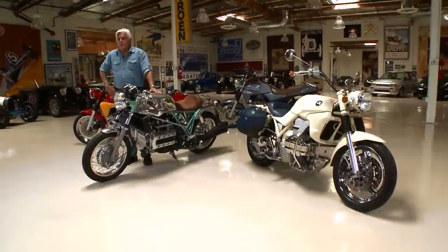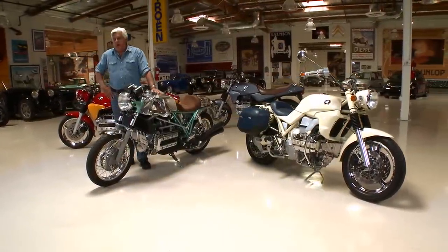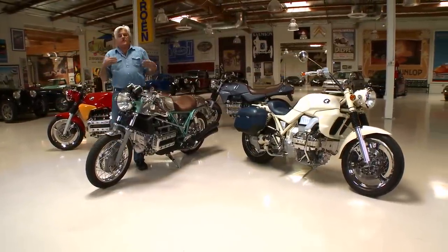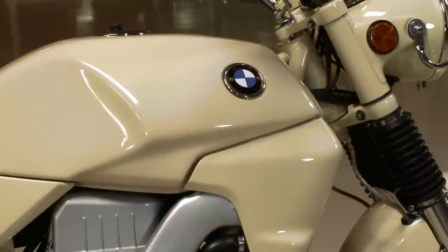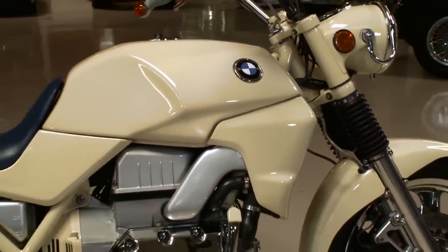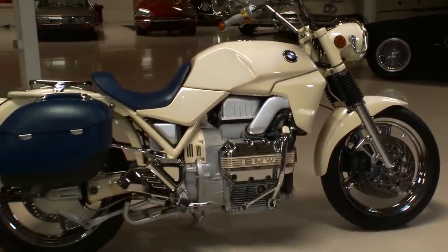Welcome to another episode of Jay Leno's Garage. Today we're talking about motorcycles once again — we love motorcycles. The fun part about riding in Southern California is when you go to a place like the Rock Store or some of the other hangouts, somebody always shows up with something modified, something a little bit different.